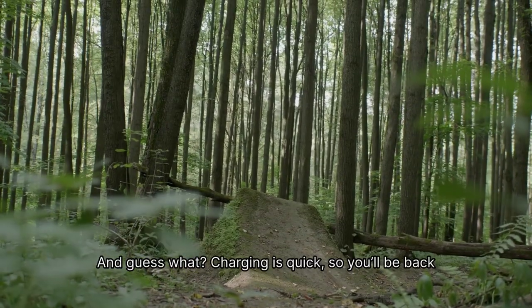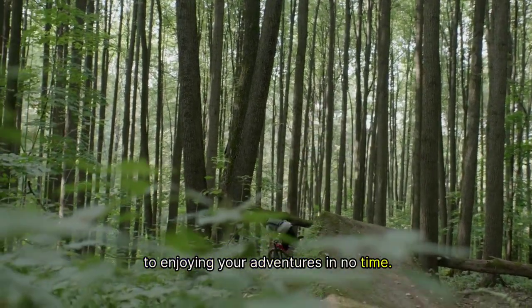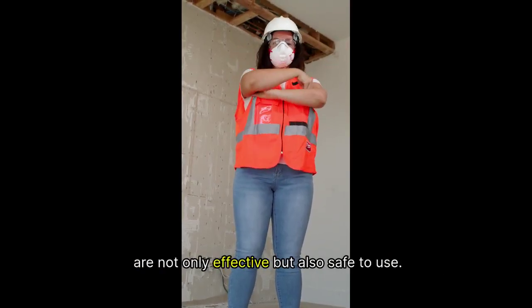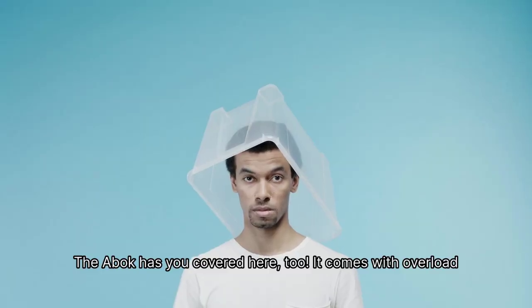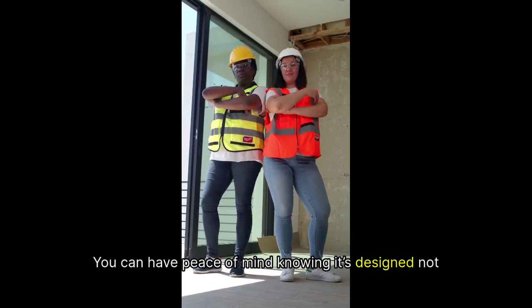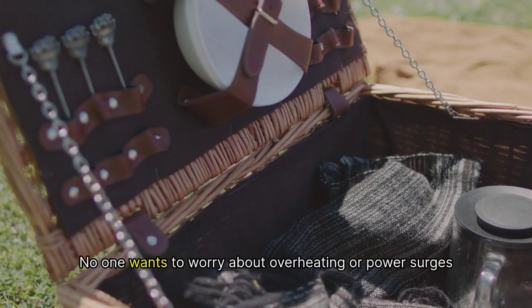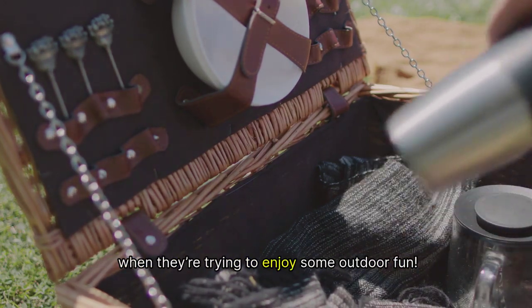And guess what? Charging is quick, so you'll be back to enjoying your adventures in no time. When it comes to safety, we all want to ensure that our devices are not only effective but also safe to use. The ABOK has you covered here too — it comes with overload and thermal protection features, so you can have peace of mind knowing it's designed for both performance and safety.